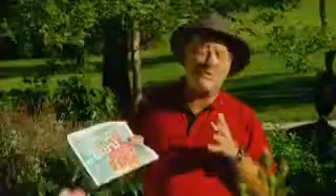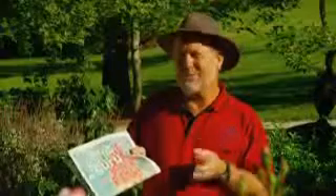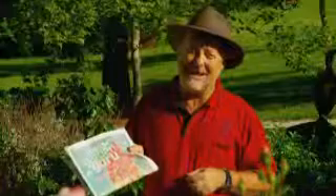Now what about frogs? Well, you can grow them quite easily in a frog pond at home, and all the information you need is in this edition. And of course you'll find all the local information you need to grow your garden beautifully through the autumn months.